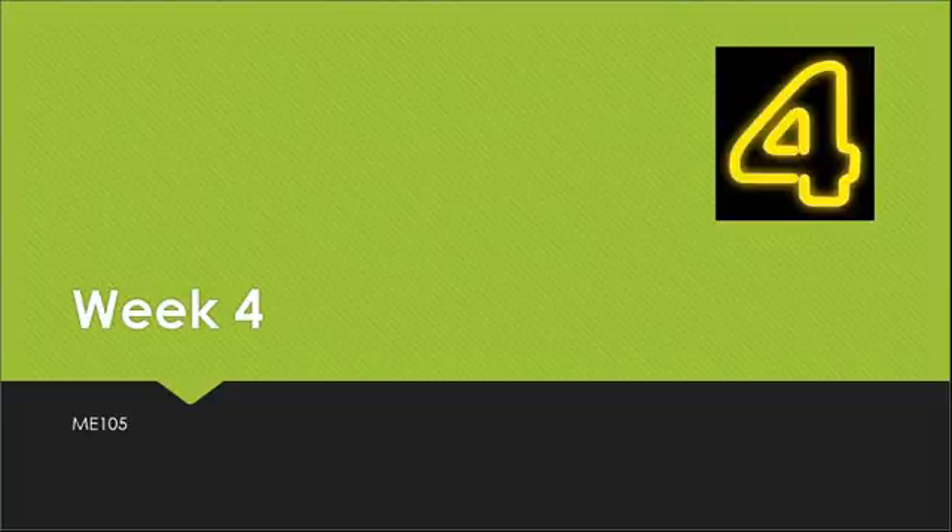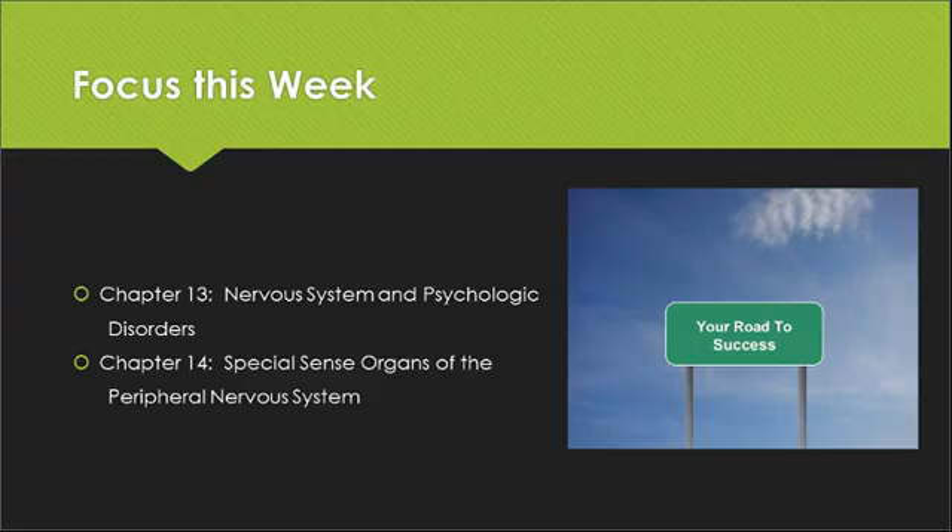Welcome, class, to the Week 4 presentation for ME 105, Medical Terminology. This week, we have two chapters to focus on. The first chapter is Chapter 13, and we will go over the nervous system and psychological disorders within that chapter. Chapter 14 focuses on special sense organs of the peripheral nervous system. Please remember, my presentation will not cover everything in those chapters, so it is still very important to read through those chapters on your own.